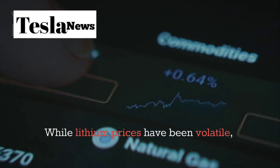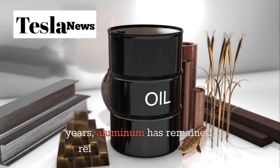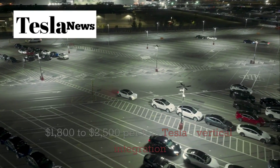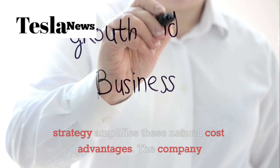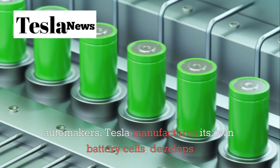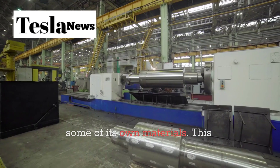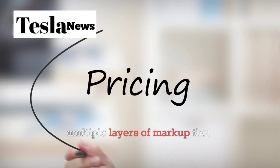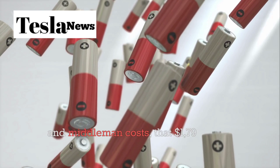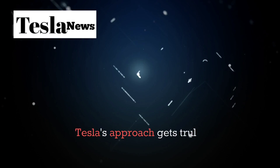While lithium prices have been volatile, ranging from $5,000 to over $80,000 per ton in recent years, aluminum has remained relatively stable at around $1,800 to $2,000 per ton. Tesla's vertical integration strategy amplifies these natural cost advantages — the company manufactures its own battery cells, develops its own battery management systems, and even mines some of its own materials. This eliminates multiple layers of markup, making that $1,795 price point not just possible but profitable.